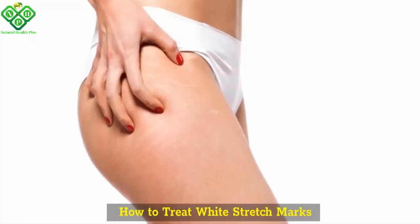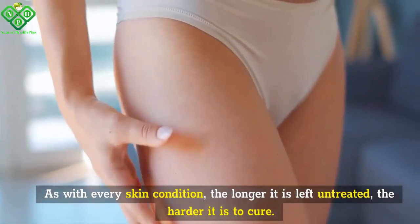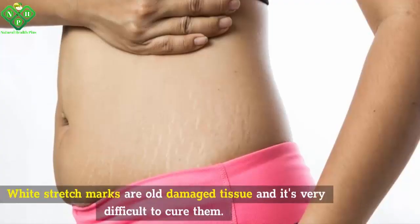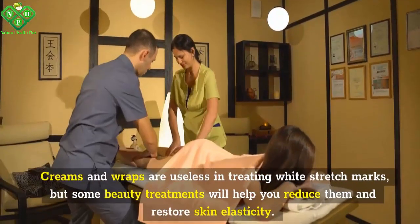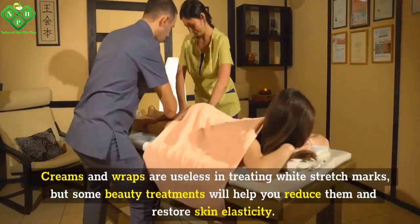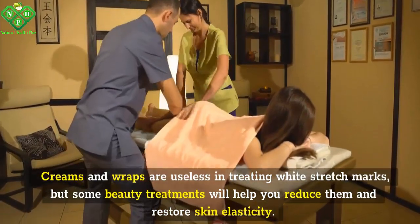How to treat white stretch marks? As with every skin condition, the longer it is left untreated, the harder it is to cure. White stretch marks are old damaged tissue and it's very difficult to cure them. Creams and wraps are useless in treating white stretch marks, but some beauty treatments will help you reduce them and restore skin elasticity.